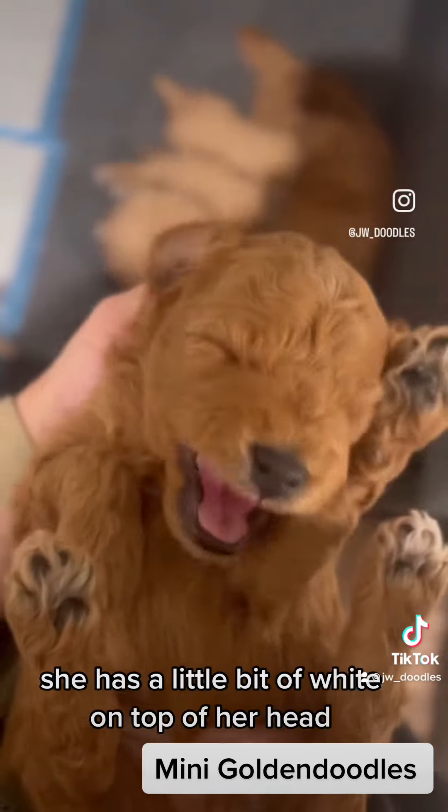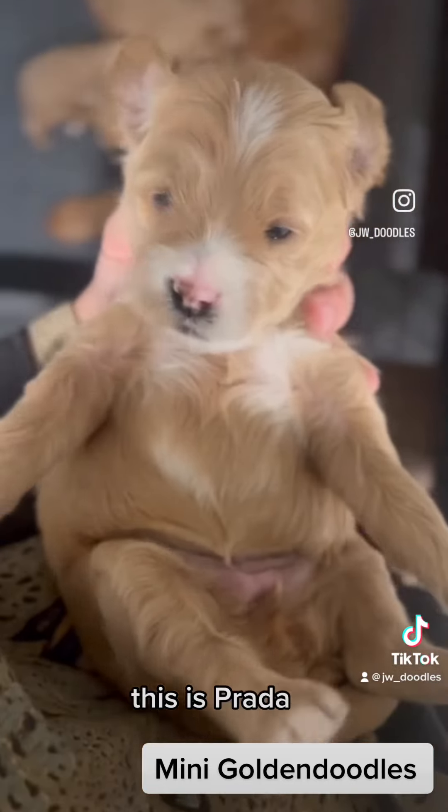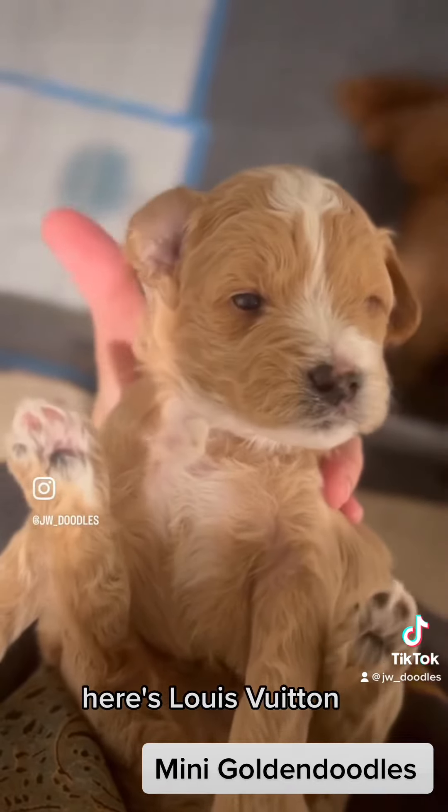This one's Gucci. She's very red. She has a little bit of white on top of her head. This is Prada.